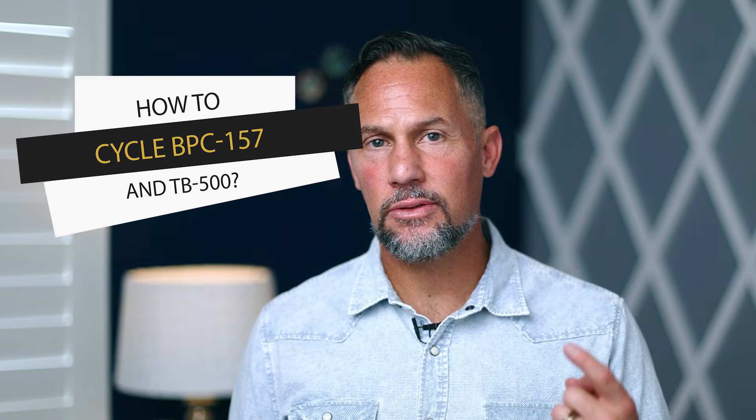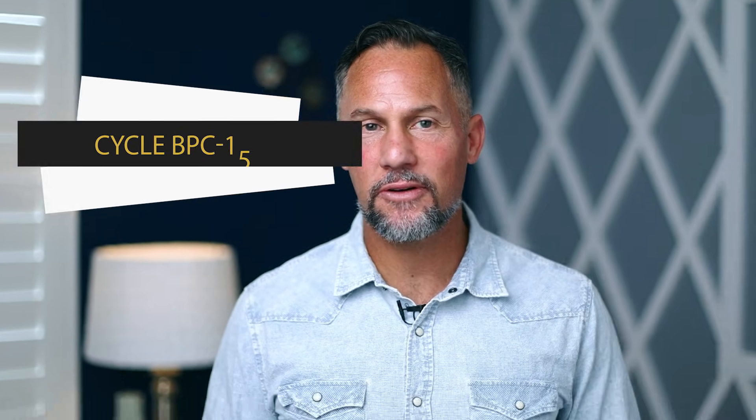Today we're going to talk about how to cycle TB-500 and BPC-157. We'll dive into some of the main reasons why people use these peptides, and hopefully by the end of this video you'll know exactly how to cycle them safely. A lot of these peptides are not FDA approved to treat medical conditions, so this is not medical advice — it's simply sharing insightful expertise from what we've seen working with 70,000 clients.